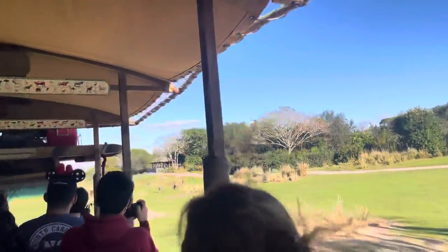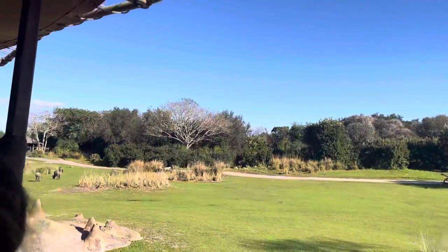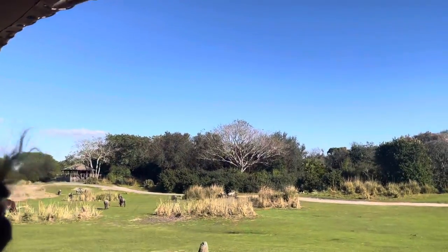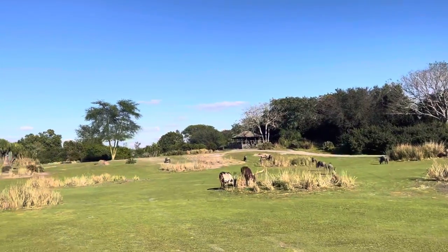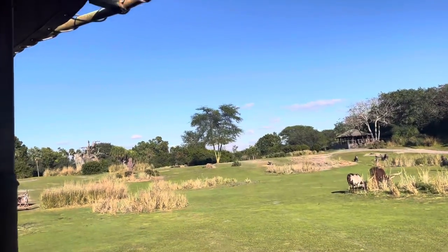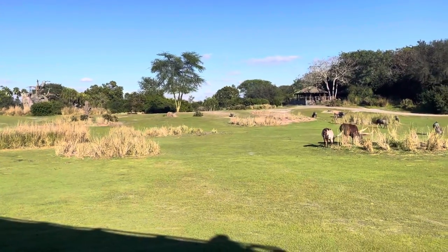And of course, over on the right-hand side, closer to us, are the Ankole cattle, also known as Watusi cattle. They have those extra-large horns — they're about three to four feet long each, but they are honeycomb on the inside, like a beehive. Meaning those Ankole cattle are actually very lightweight, and they help to keep the animal cool.